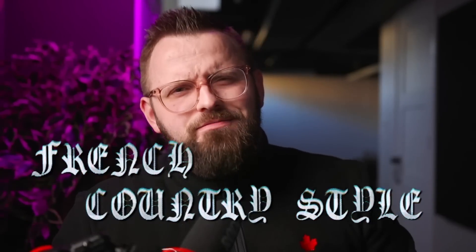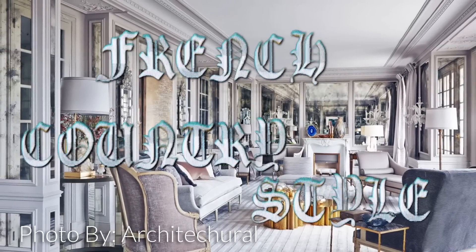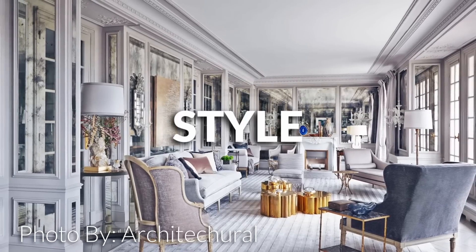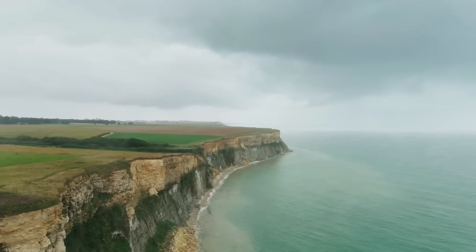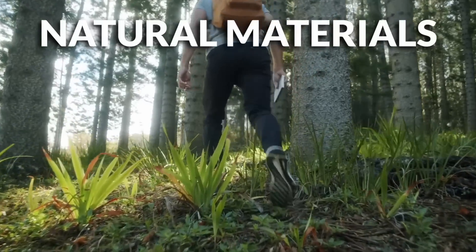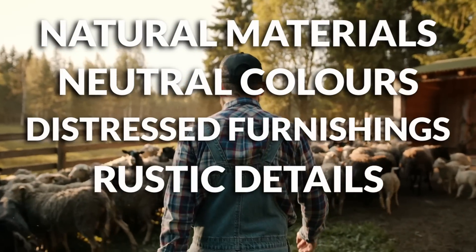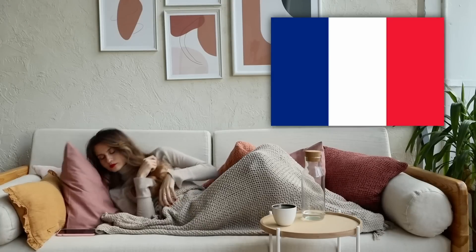French country style — what's it all about? You asked, I responded. Bonjour and welcome to the channel. We're going to talk all about French country interior design today and I could not be more excited. I'm going to show you how to decorate your home in this beautiful rustic style inspired by Provence, evocative of the beautiful southern France countryside. Let's get started.